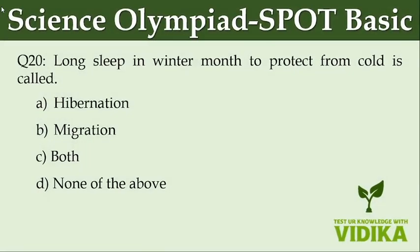Long sleep in winter months to protect from cold is called dash. Option A: Hibernation. Option B: Migration. Option C: Both. Option D: None of the above.